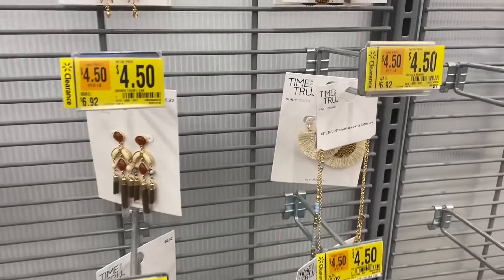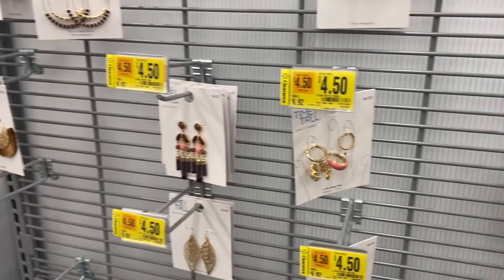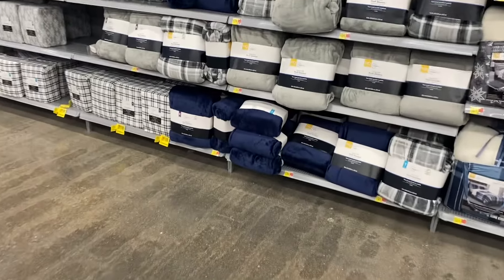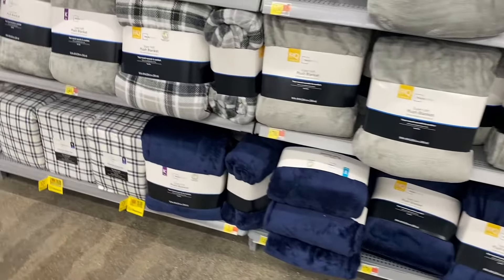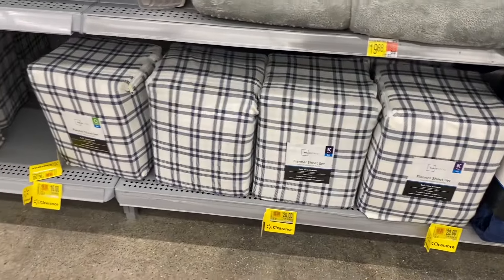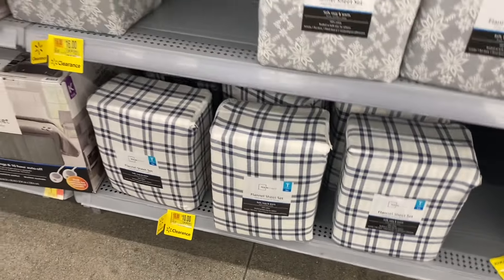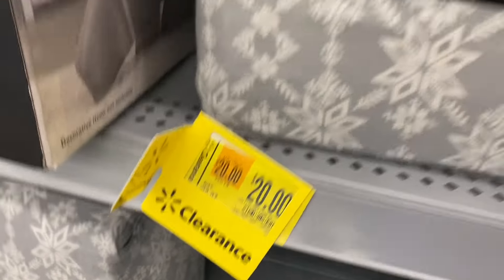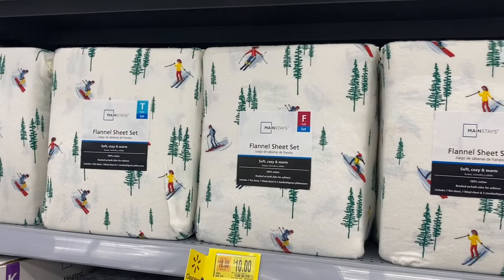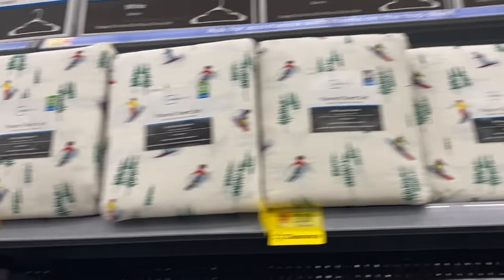All these are on clearance — they were $6.92, they're Time and True, and all going for $4.50 now. I've been waiting for these to go on clearance — the winter flannel sheets. These flannels down here are now $20, depending on size. That one's $16 and the twin is $10. They are on clearance now. That one's $20 too, and they have this print as well — the green one is cool.